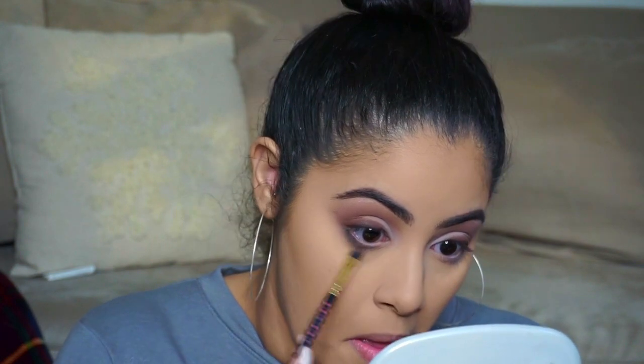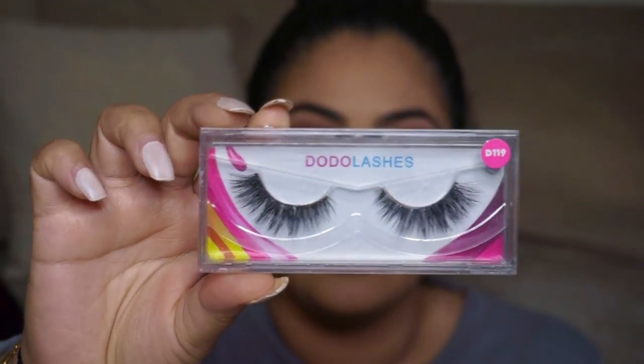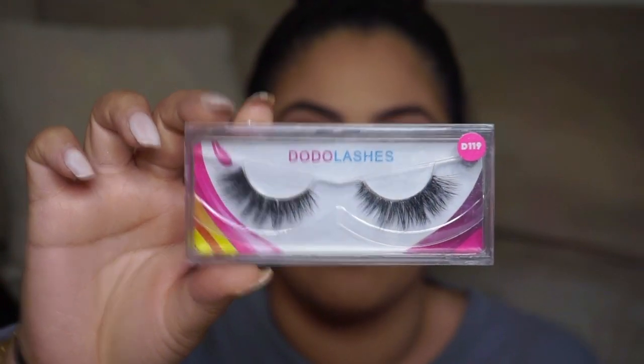With the angled fluffy brush I'm going to take that charcoal brown-black color and run it a little closer to my lashes. For lashes I'm going to use Dodo Lashes in D119 — they're a little cat eye and fluffy, which I love. I think they go best with this eye look because there's a lot of smokiness going on towards the outer V, and the cat eye lashes will accentuate all of that.